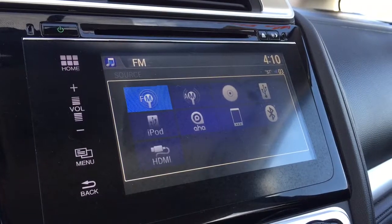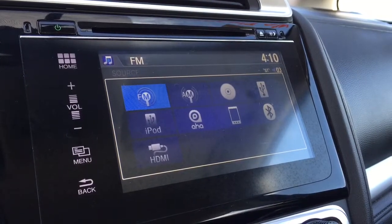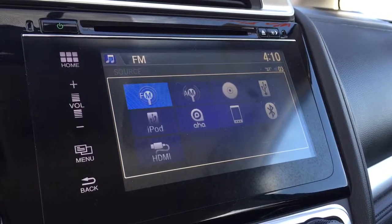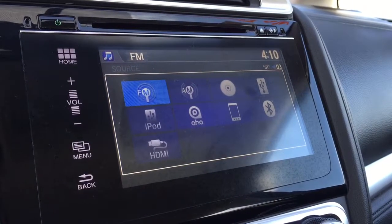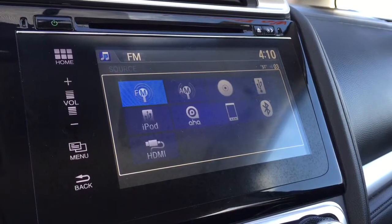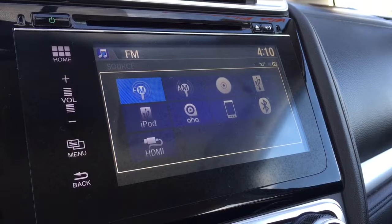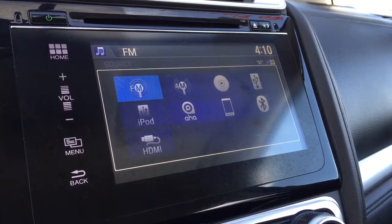This Fit has a variety of audio options like AM FM radio, CD with MP3, Bluetooth audio streaming, iPod, HDMI, as well as AHA which is an internet radio program that you can download to your iPhone or Android device and then use the vehicle stereo to control your internet radio stations.